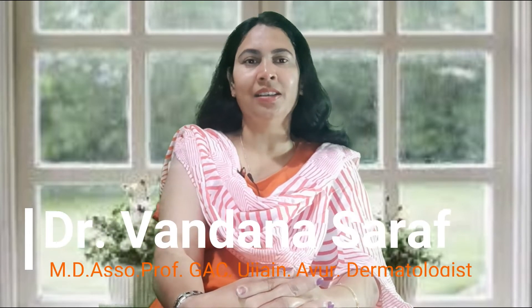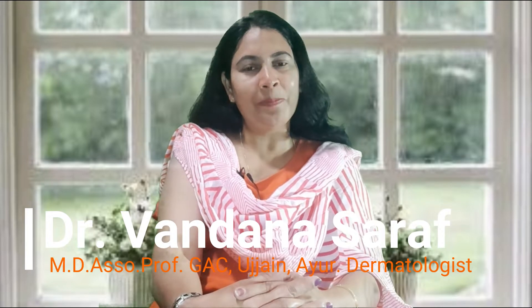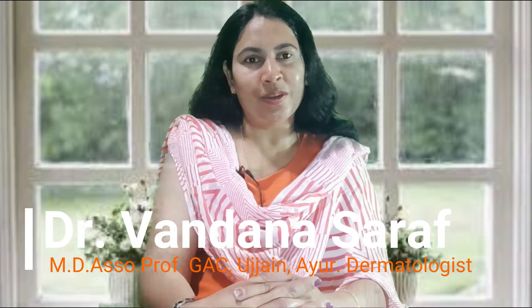By the way, I am Dr. Vanna Saraf, M.D. Ayurveda, Associate Professor in Government Dhanvantri Ayurved College Ujjain, and also an Ayurvedic Dermatologist.